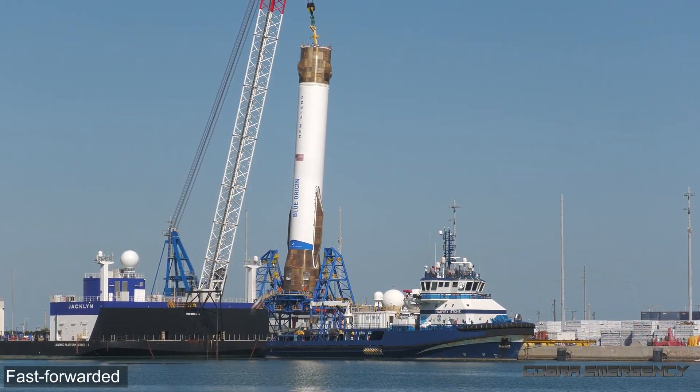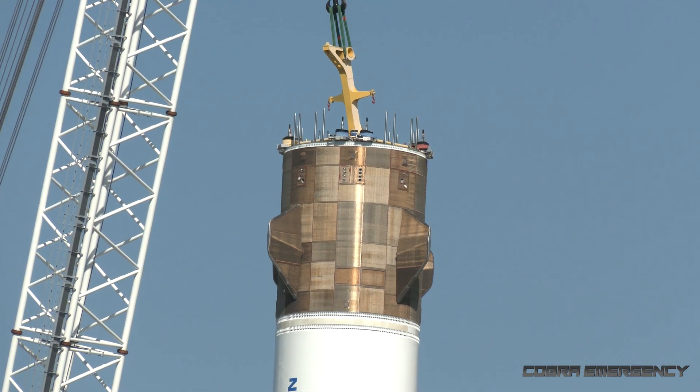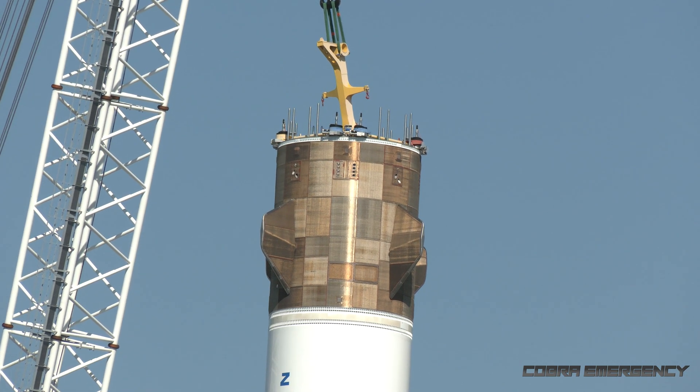Oh, they're getting ready to lay it down! Yeah, they're tilting it! So you can see the crane is hooked to the top hat that's helping to tilt the whole device over onto its side.